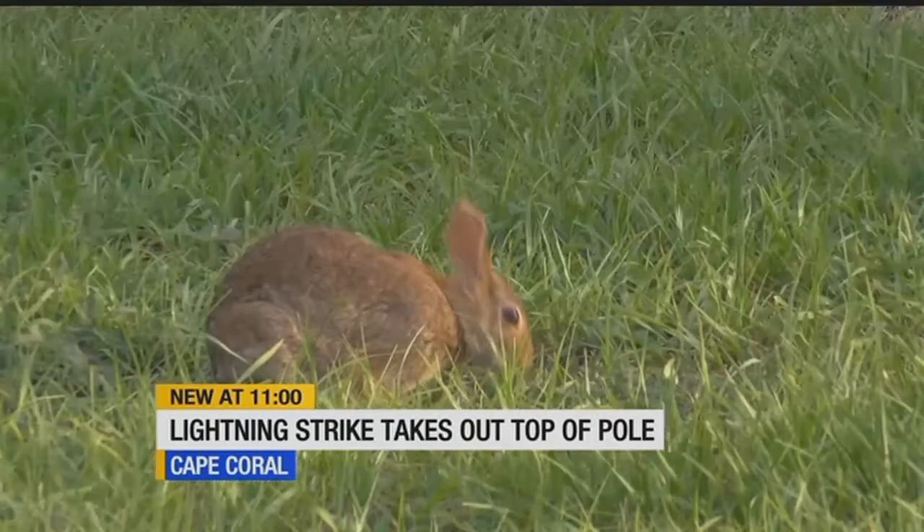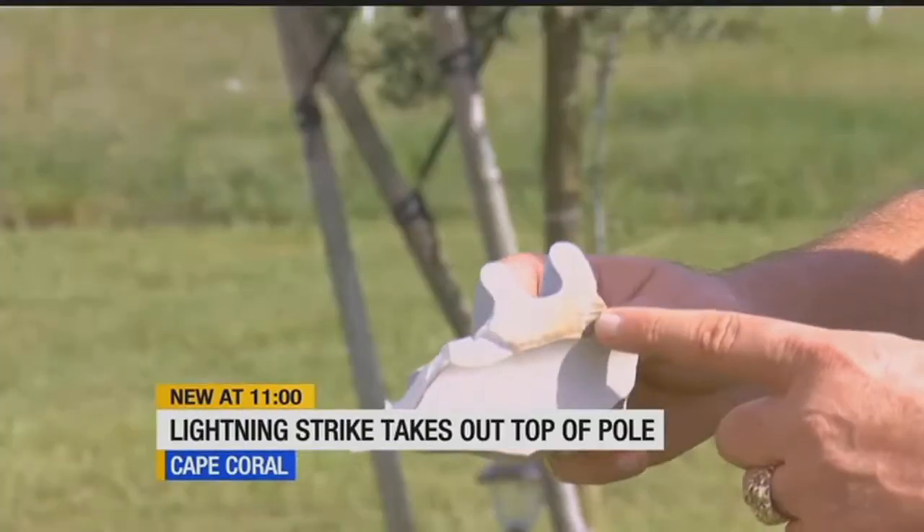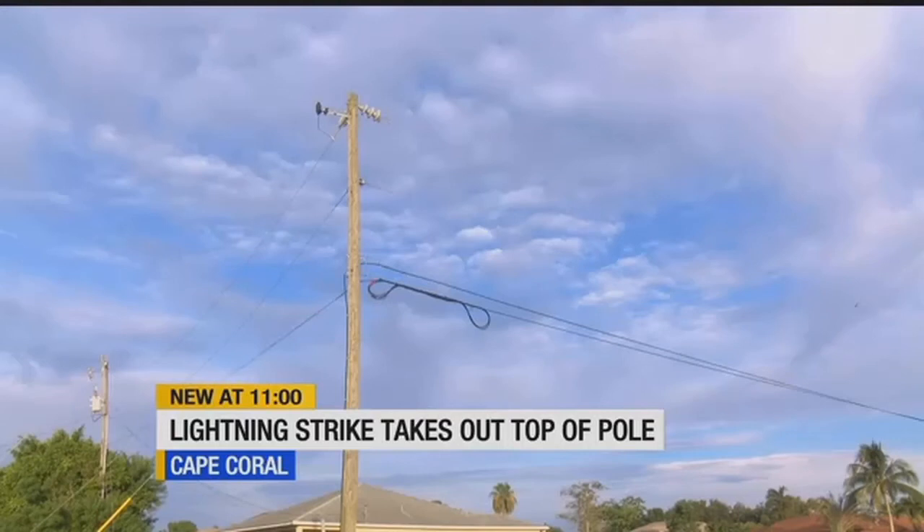It's part of Jim Lilly's daily routine: sit out on his lanai, have a cup of tea, relax, let the dog out. But today started with a jolt. We had a heavy, heavy rain — quite a storm.